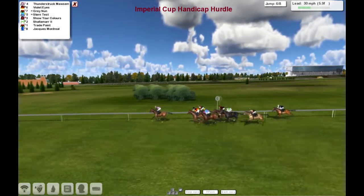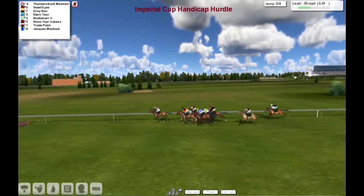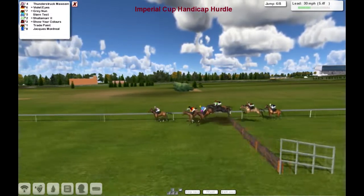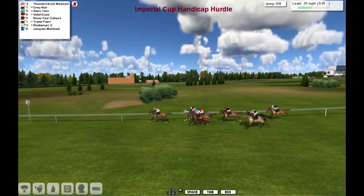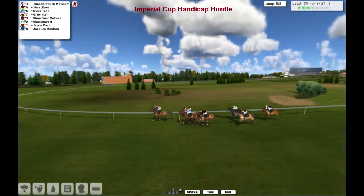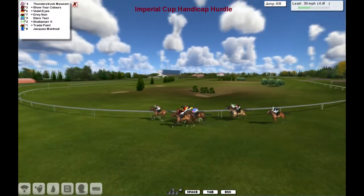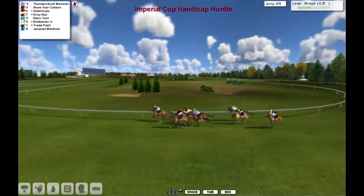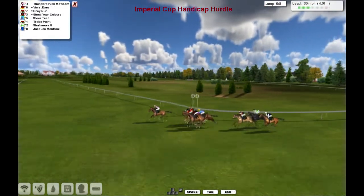Violet Highs and Grey none on the outside. Stern test, trying to make a bit of ground now, and pushing through is Shalimar, but he's got nowhere to go. So five furlongs left to run, and it's Thunderstruck Mawson from Grey none, Stern test, Violet Highs, show your colours, Shalimar, trade point, Jaxx Montreal. One moving well on the outside now is show your colours. So it's Thunderstruck Mawson from show your colours, who moved up well on the outside. We're inside the final half a mile.